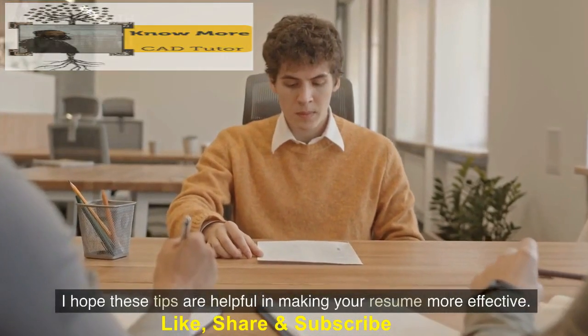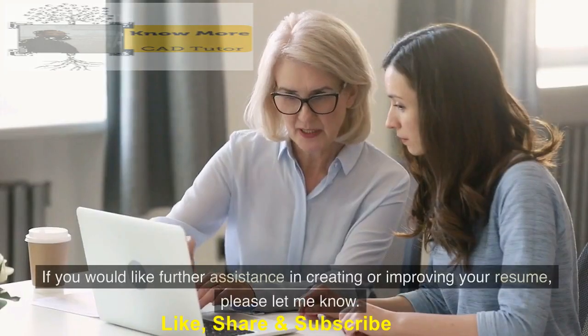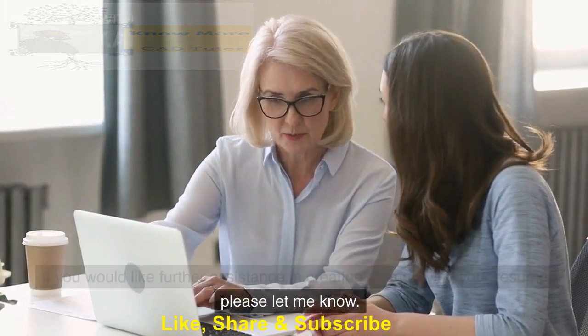I hope these tips are helpful in making your resume more effective. If you would like further assistance in creating or improving your resume, please let me know.